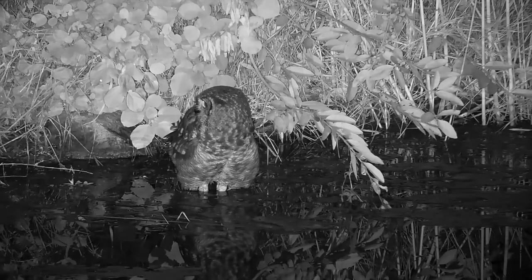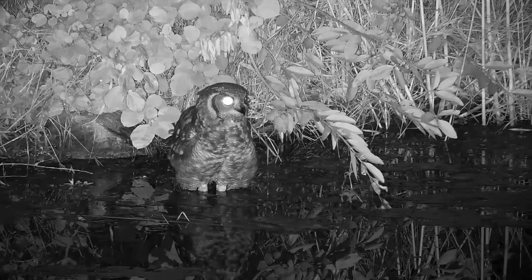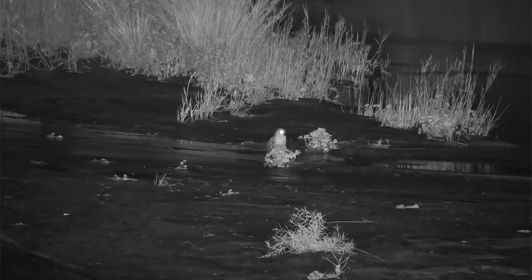Moving on, sticking with birds of prey but into a different time of day — our nocturnal species. Here's a spotted eagle owl having a little bath, which is quite unusual to see. I've actually seen spotted eagle owls doing some really strange things apart from bathing. Last year there was even one playing with a dried elephant bolus — the dropping of an elephant — almost pretending like it was a kill. Some really interesting behavior as far as owls are concerned, and again just the perfect view of this owl.